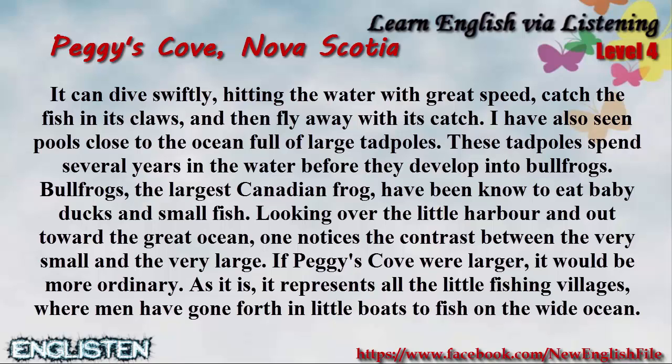I have also seen pools close to the ocean, full of large tadpoles. These tadpoles spend several years in the water before they develop into bullfrogs. Bullfrogs, the largest Canadian frog, have been known to eat baby ducks and small fish.